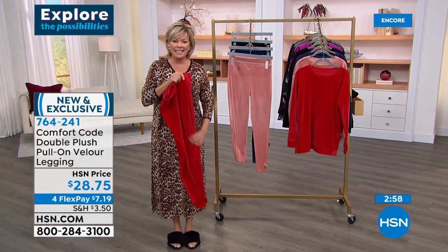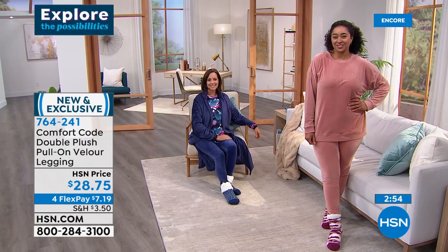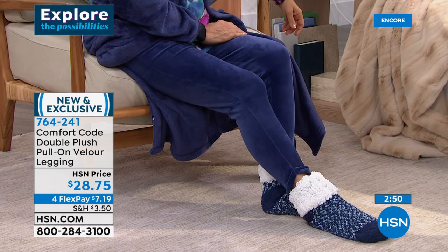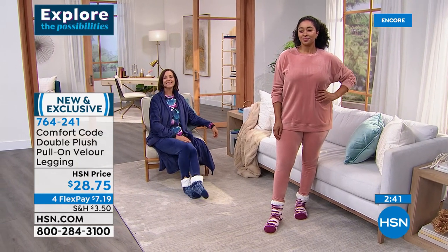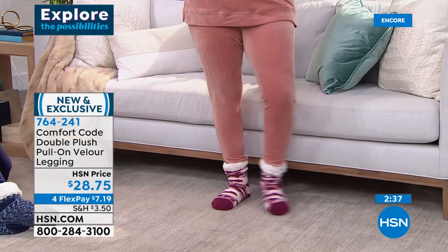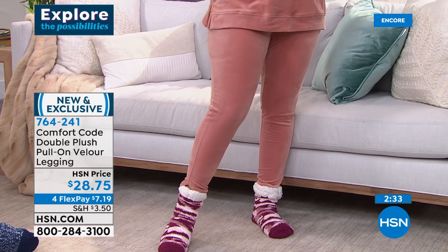Extra wide waistband, stretch in all directions. 29 inches — I'm 5'9", same as Amy. Because it's the fabric it is, you can zhush it up or pull it down slightly — very accommodating to curves. I don't want anything tight at the waist. This is a judgment-free zone when you're wearing a pair of leggings like these. These aren't leggings for the gym or pilates — these are much more dressy.